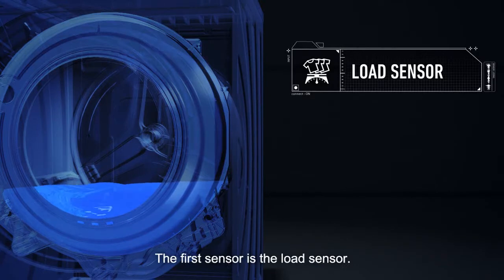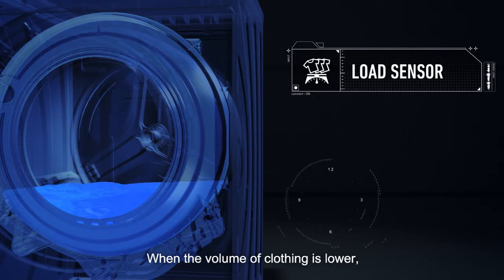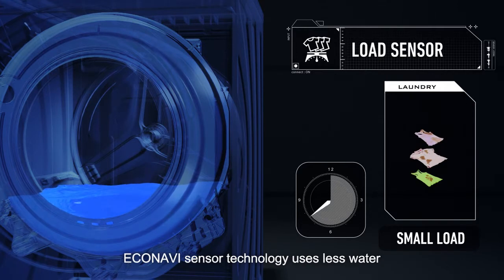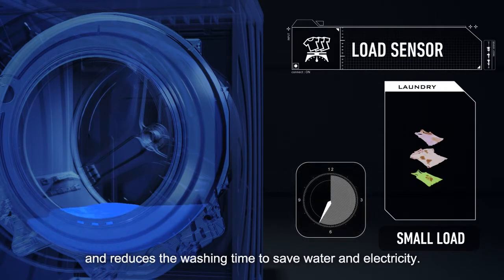The first sensor is the load sensor. When the volume of clothing is lower, Econavi sensor technology uses less water and reduces the washing time to save water and electricity.